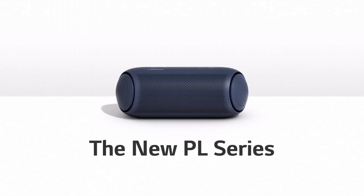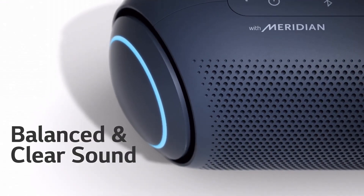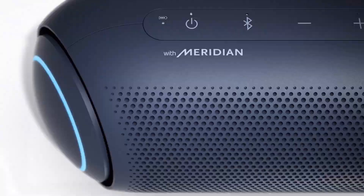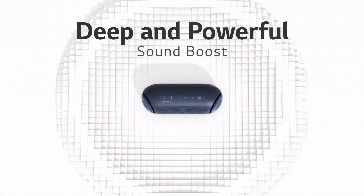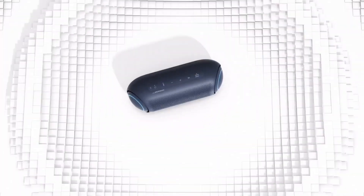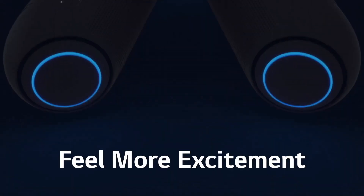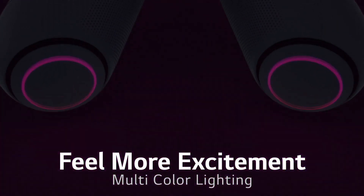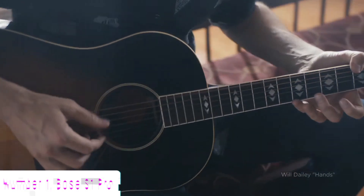With up to 22 hours of battery life on a single charge, you can keep the music playing all day and night. Compact yet powerful, stylish yet durable, the LG XBOOM Go PK7 is the perfect portable speaker for music lovers everywhere. Elevate your listening experience with the PK7 today.